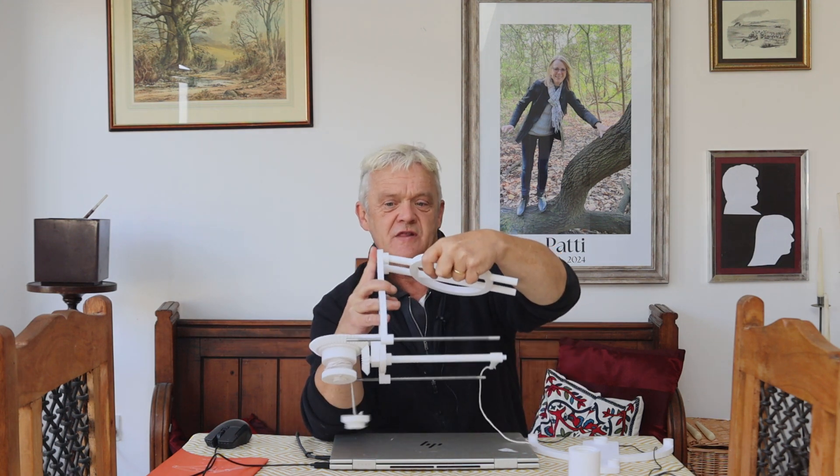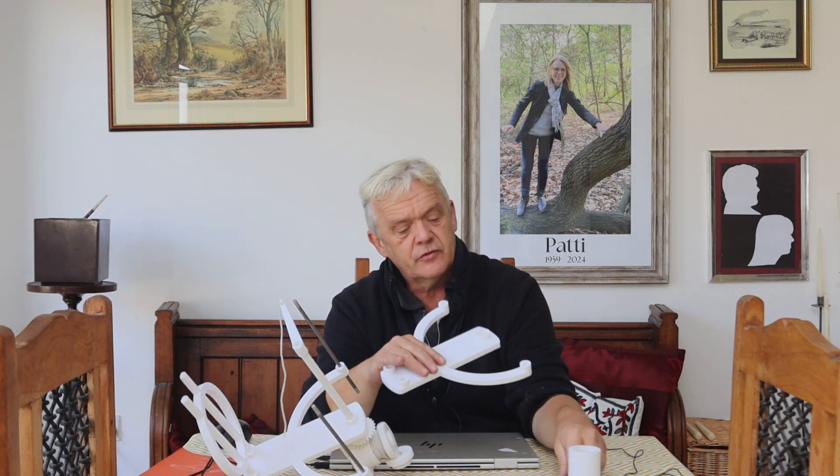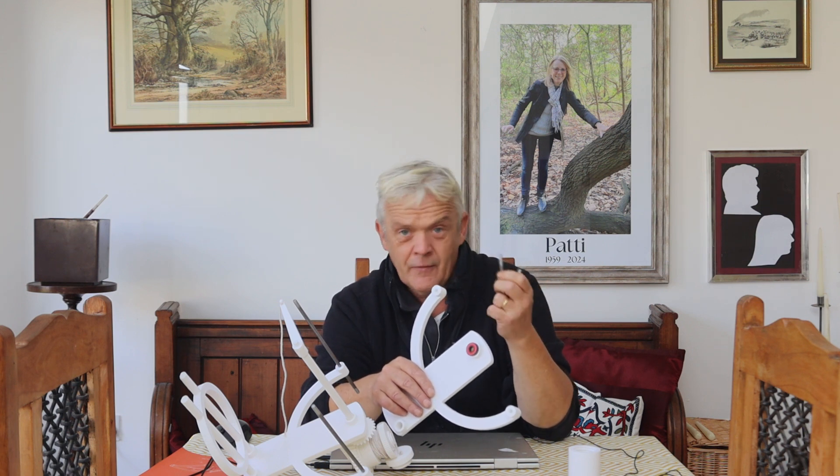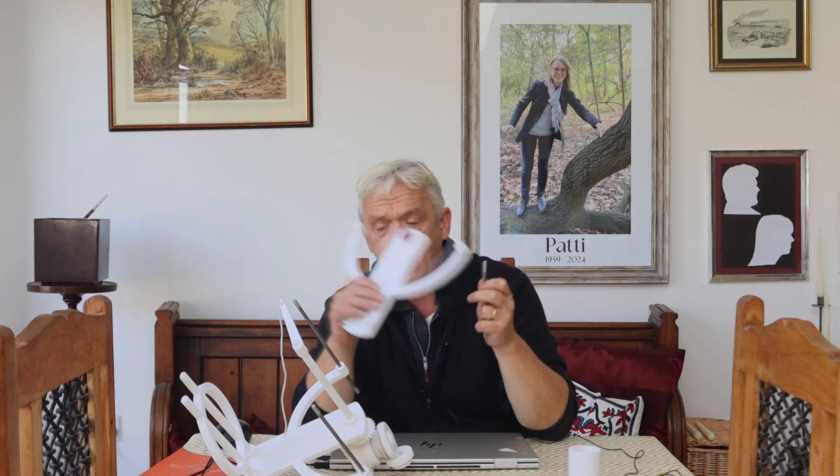Now we put the back piece on — it just slides in there — and then we're ready to put the top plate on. The top plate goes that way around because here you want to put a bearing: it's a skater bearing, 22mm by 7mm by 8mm. Here we also want two pieces of steel, brass, or aluminium rod at 6mm, and they're 74mm long.